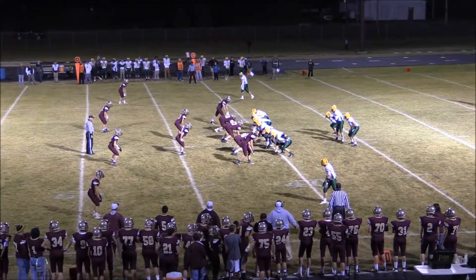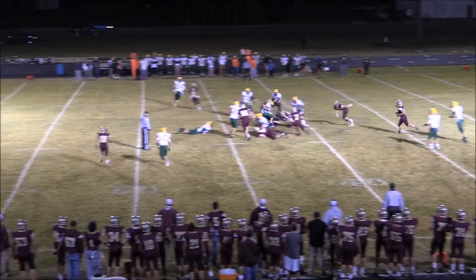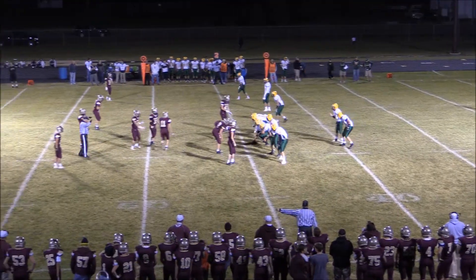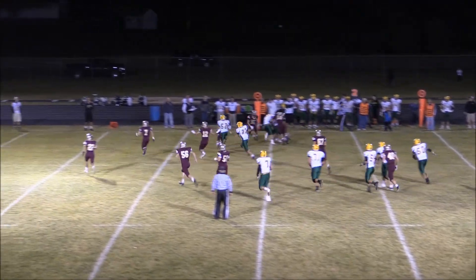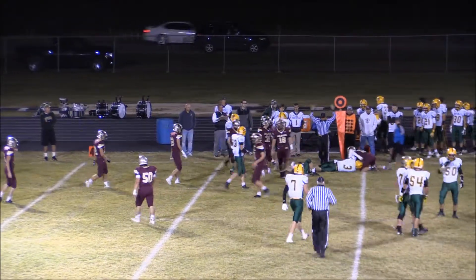Two backs in the backfield with Lundquist from the shotgun — first down play. The give goes to Colton Cox and he'll spin into the line, getting out to the 45. Fiedler will stay in the backfield. Lundquist again out of the shotgun — they're going to fake the give to Fiedler, now swing it out right to Cox. He's got room and will get a first down out to the Milbank 49-yard line.